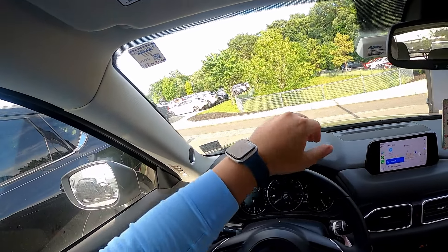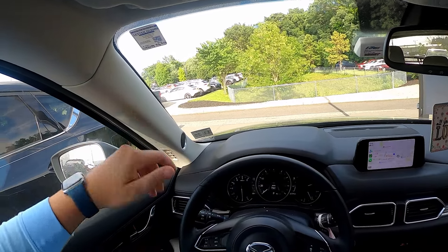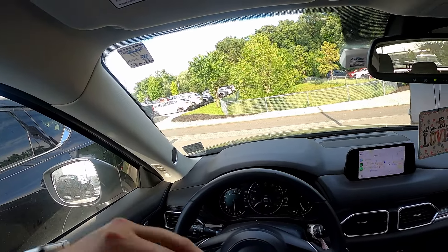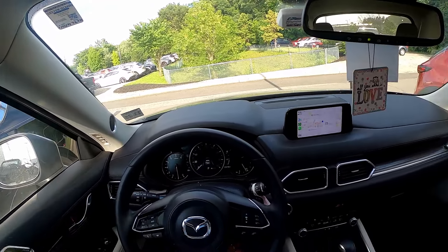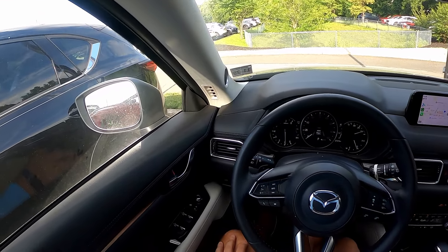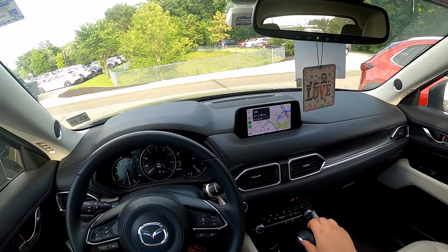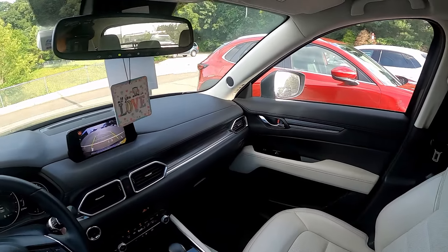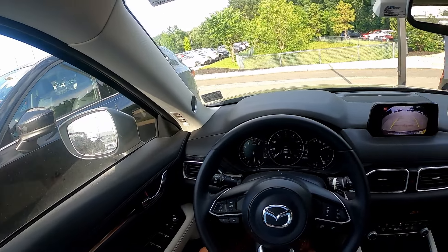We're picking it up from Mazda — Nicole just had her last service for her three-year lease done there. They did an oil change, filters, and probably rotated the tires and did a once-over. The car has been great — no brake change was needed. We have about a 26-minute drive to our destination, and I'm going to talk about wrapping up things with the Mazda because Nicole's lease is coming to an end.